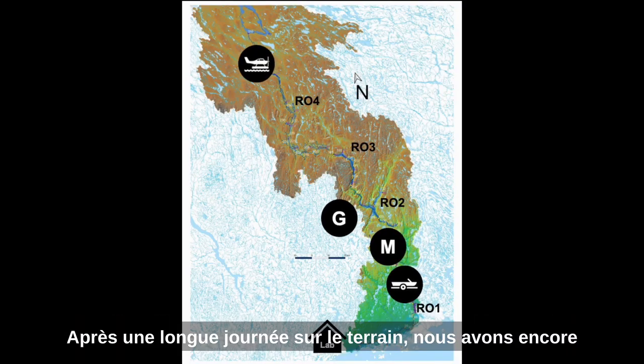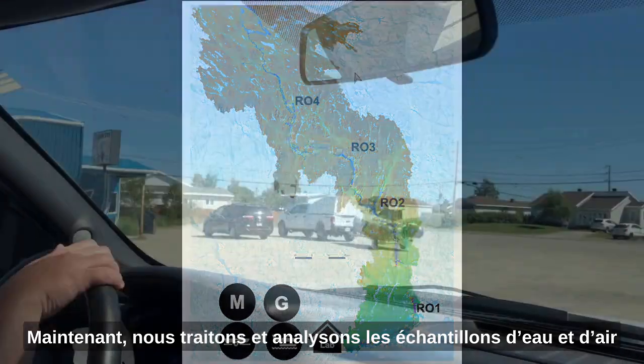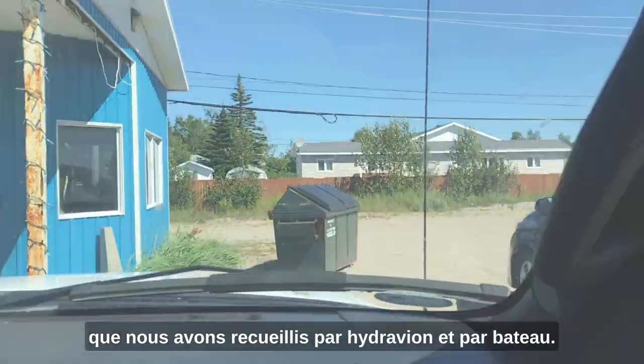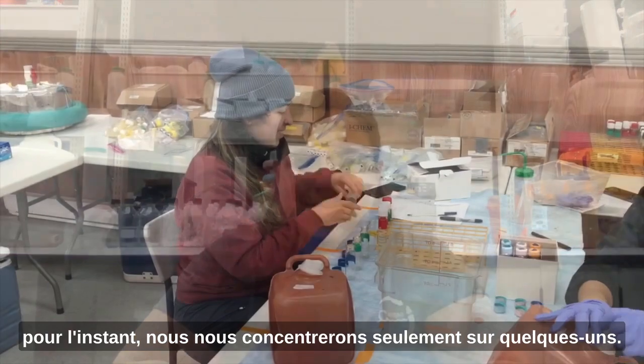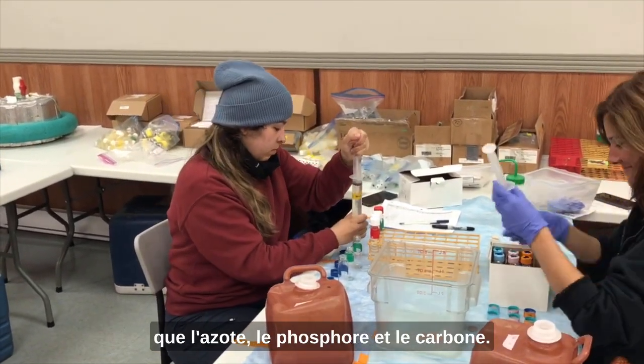After a long day in the field, we still have a lot of work to do. We process and analyze all the gas and water samples brought back by the hydroplane and boat teams. We have several stations in the lab. Water is filtered for nutrients such as nitrogen, phosphorus, and carbon.